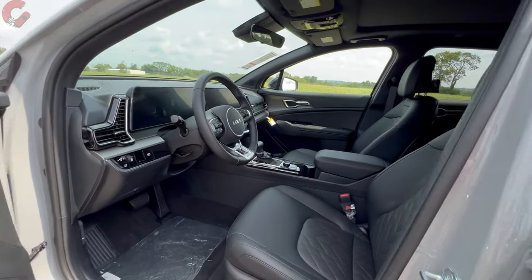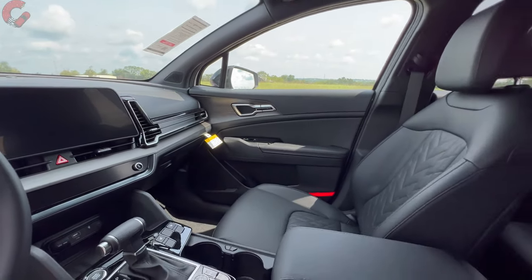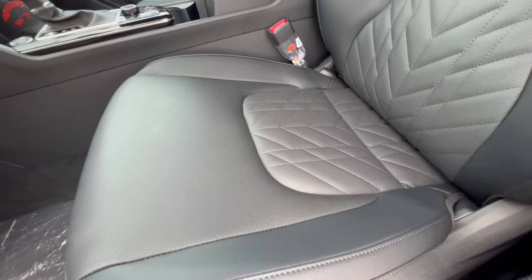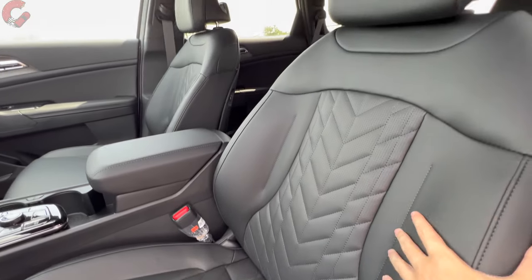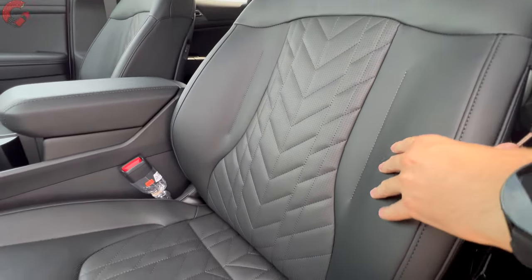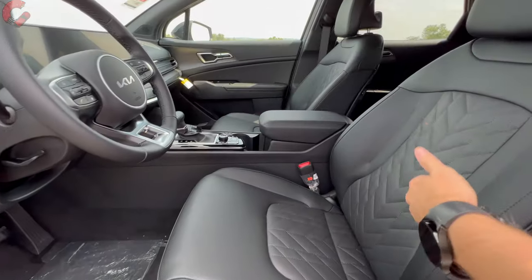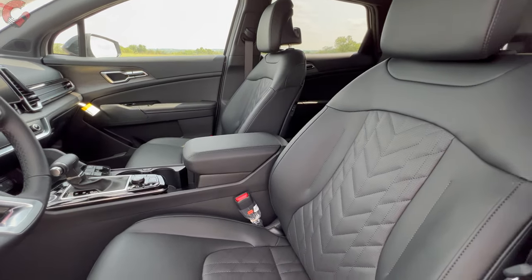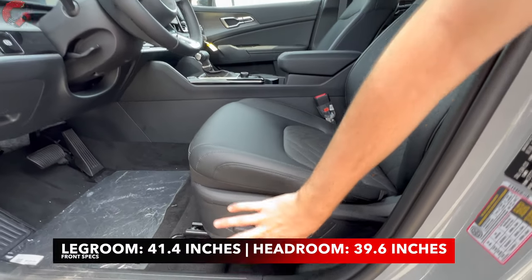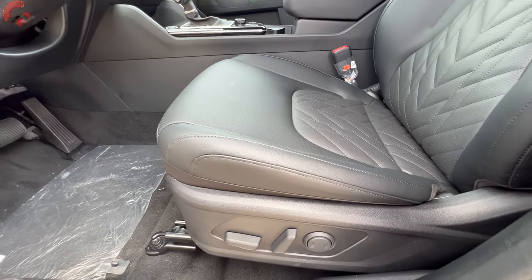Let's kick things off with color and material choices. The base LX comes with cloth seating, but all other trim levels come with a premium leatherette trim. If you choose the X-Line or X-Pro, you get this quilted design — it looks really nice and feels pretty premium. You can choose between black or sage green, with additional colors like red on other trim levels. Seats are 10-way power adjusting with two-way lumbar support on all but the LX, and memory seating requires at least the SX trim level.